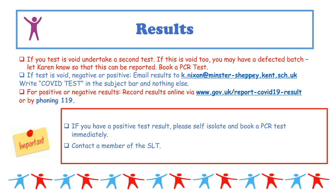If you have a void test, undertake a second test using another from the batch. If this is also void, stop — you may have a defective batch. Report this to Karen, who will contact the DfE. At this point you should book a PCR test, as it may be indicative of having the virus.